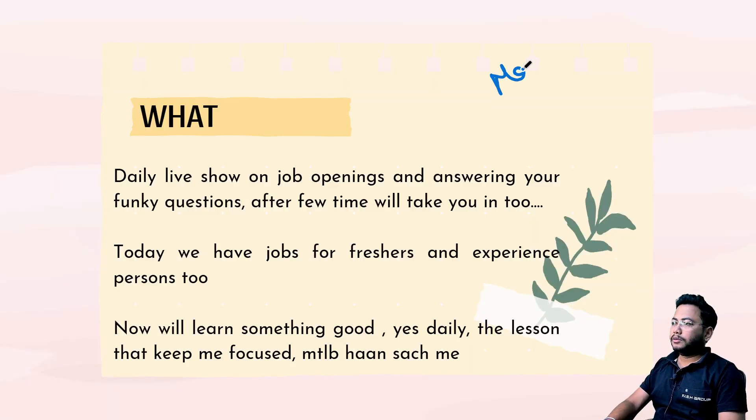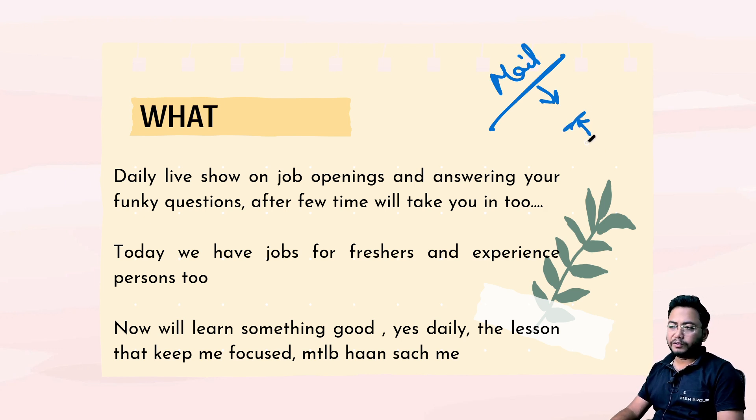Whenever you want the mail ID of any of the recruiters, just drop a comment on this video. We also have a group where we share a couple of job links on a daily basis, so just drop a message saying 'group' and I'll add you to that WhatsApp group.